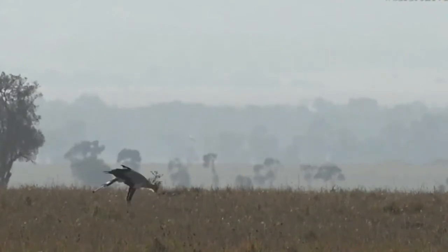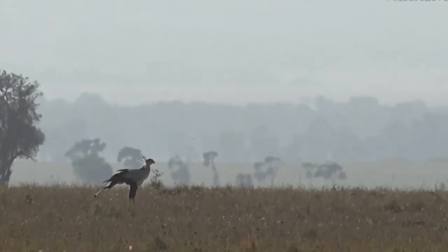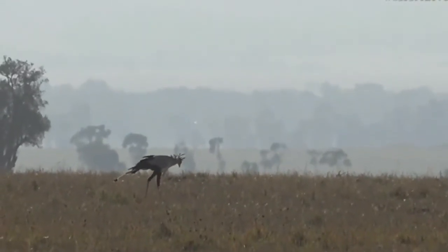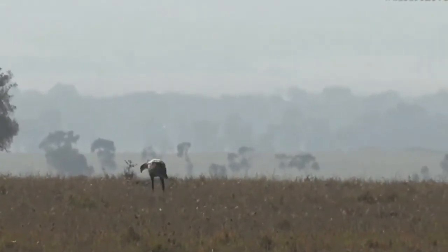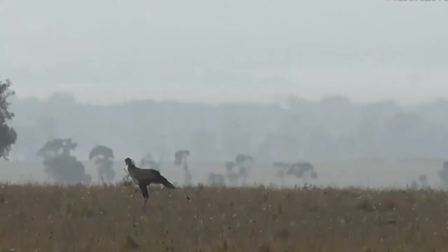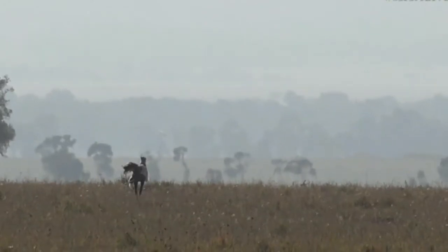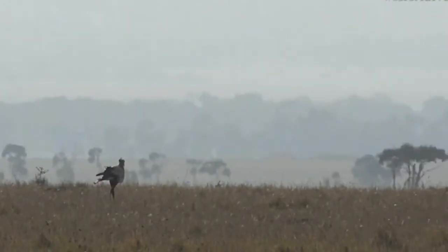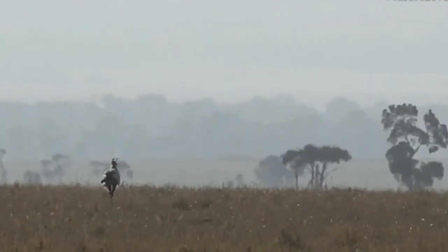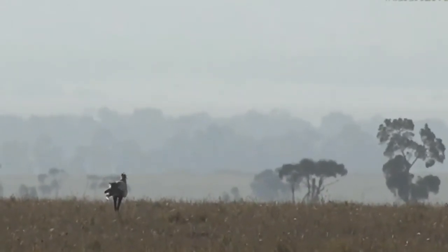I'll just quickly check that for you because I don't want to tell you nonsense, Mario. Secretary bird... search secretary bird. They're actually shorter than I thought — about one meter and 38 centimeters, so that is only about four and a half feet.